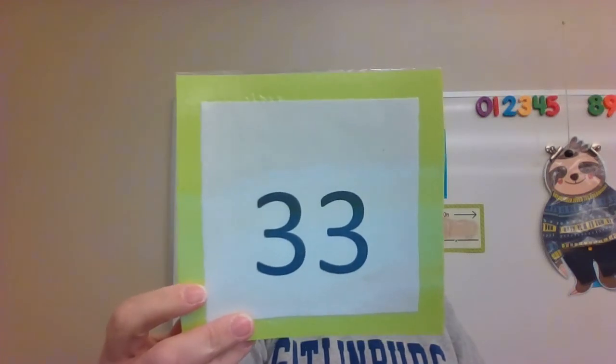What number is this? 75. That's right — that's the number we learned yesterday. What number is this? 33. Yes, number 33. What number is this? 18. That's right, this is number 18.